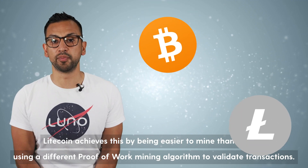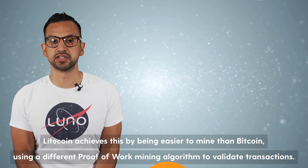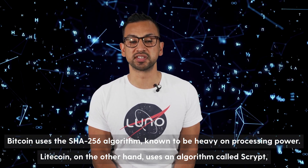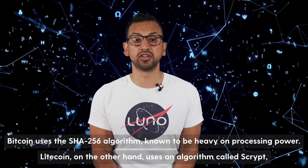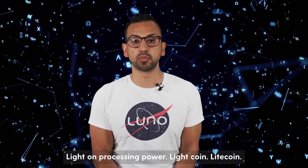Litecoin achieves this by being easier to mine than Bitcoin, using a different proof-of-work mining algorithm to validate transactions. Bitcoin uses the SHA-256 algorithm, known to be heavy on processing power. Litecoin, on the other hand, uses an algorithm called Scrypt, which requires far less computing power — light on processing power.